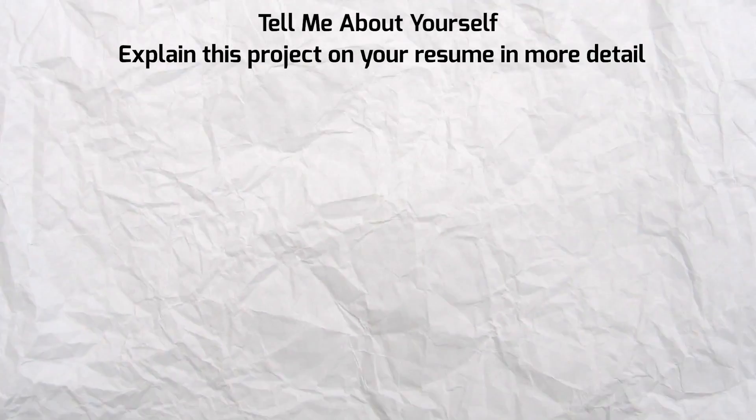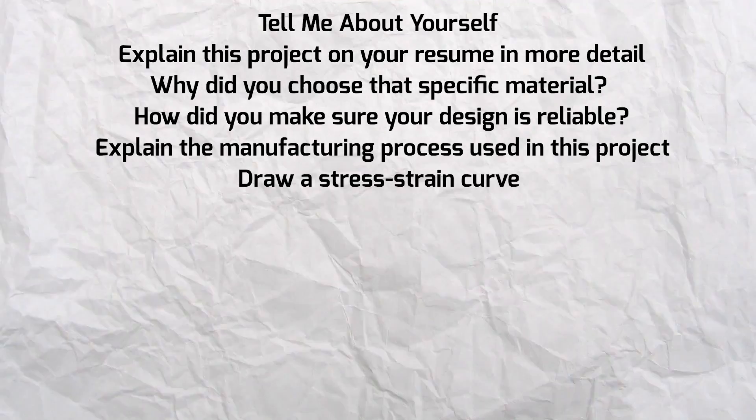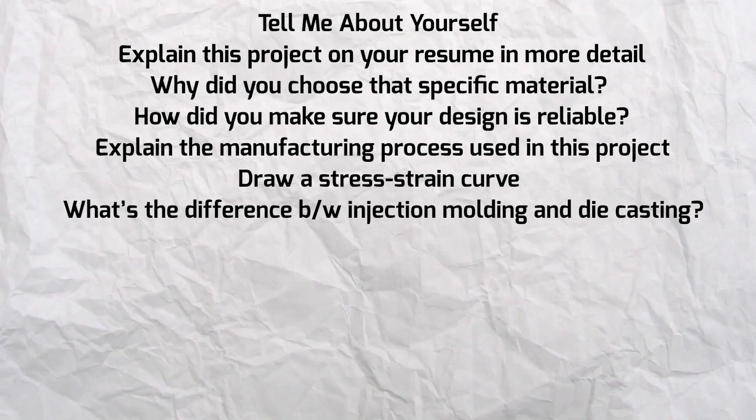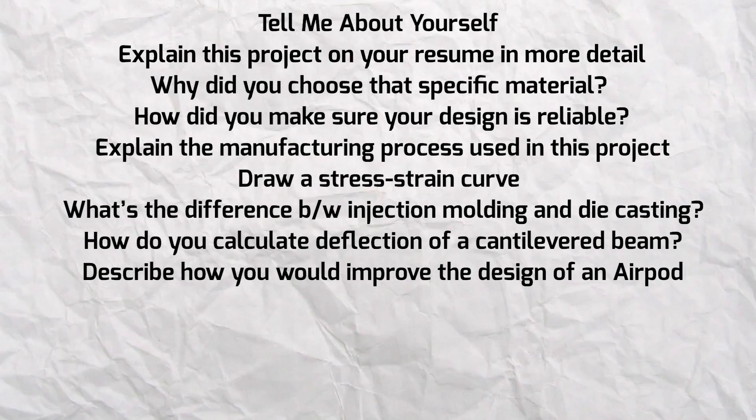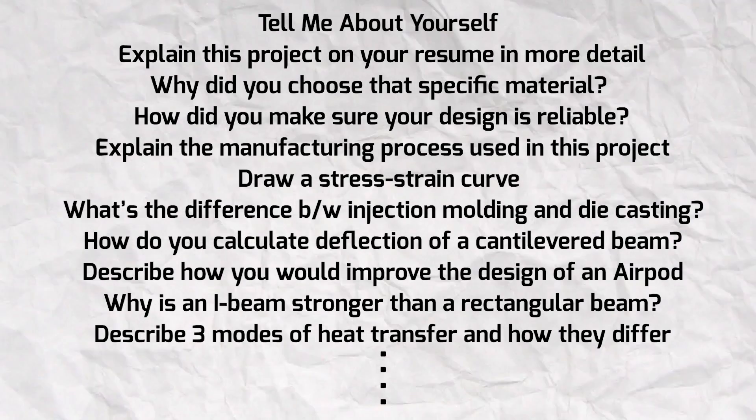Another way to practice is to film yourself answering interview questions. Sometimes in our head we think we're making sense, but once you watch the footage you realize you're rambling and not making any sense. Film yourself answering questions like 'tell me about yourself,' 'explain this project in more detail,' 'why did you choose that specific material,' 'how did you ensure your design is reliable,' 'what's the difference between injection molding and die casting,' or 'how do you calculate the deflection of a cantilever beam.' Place your phone on your desk, turn the camera on, and start answering. It may feel awkward, but just hit record. No one ever has to see this — it's just for you to identify your weaknesses.